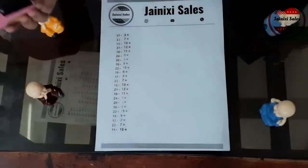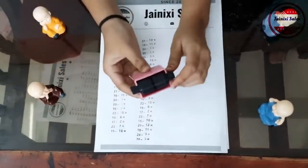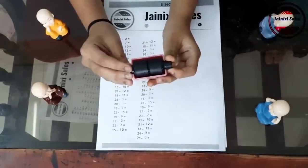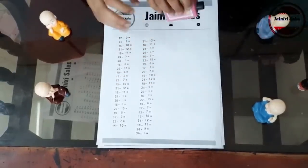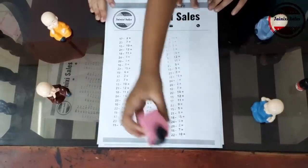Math is a complex science — it is important to know the rules and practice a lot. For children just beginning to learn the subject, the Chinese have come up with a useful thing: a two-headed roller with mathematical examples. By turning both heads on a sheet, each time a different example appears. The roller comes in two colors: blue for addition, and pink for subtraction.